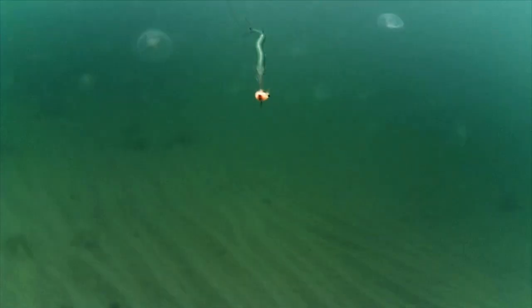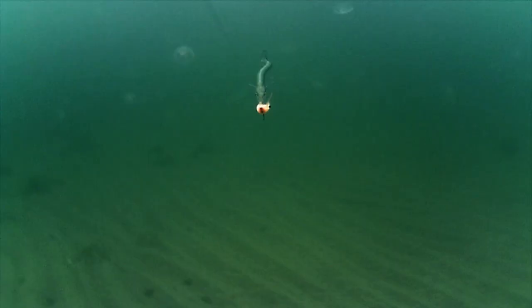Over the sand, the camera picks up a garfish, and on the edge between the sand and the small reef, a school of sea trout.